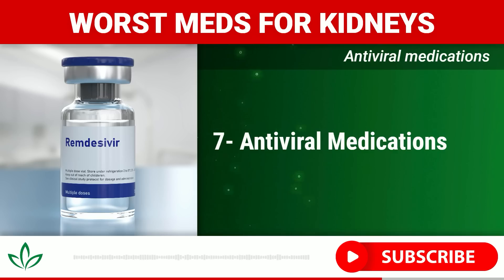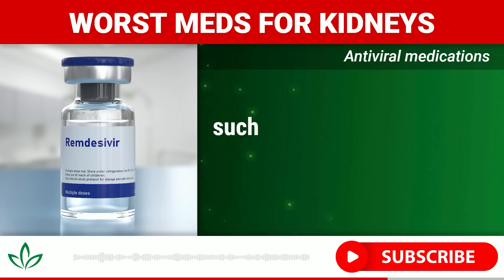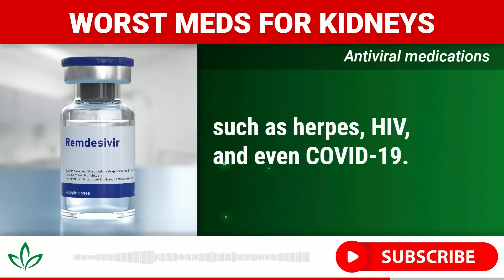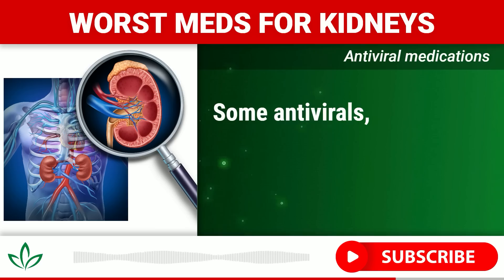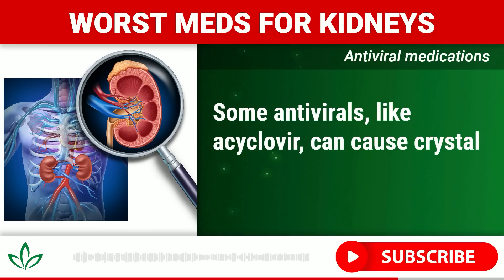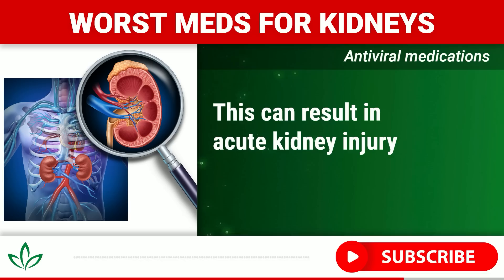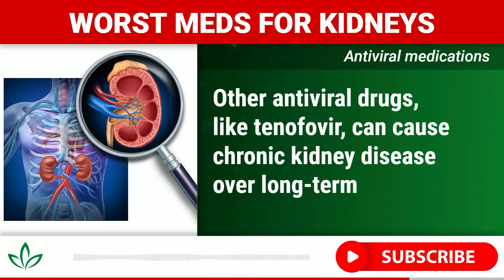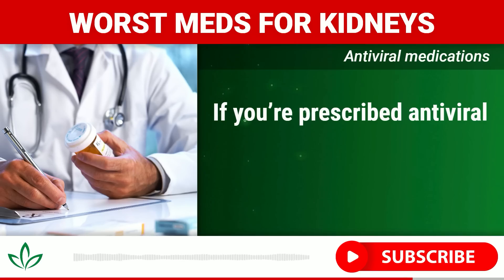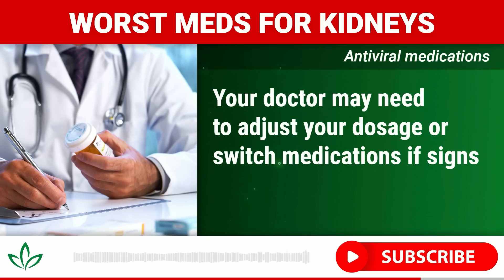Number seven: Antiviral medications. Antiviral medications like acyclovir, tenofovir, and remdesivir are used to treat serious viral infections such as herpes, HIV, and COVID-19. While these drugs can be life-saving, they can also be harsh on your kidneys. Some antivirals like acyclovir can cause crystal formation in the kidneys, leading to blockages in the kidney tubules and acute kidney injury if not managed properly. Others like tenofovir can cause chronic kidney disease over long-term use by damaging kidney cells. If you're prescribed antiviral medications, especially for long-term use, have regular kidney function tests — your doctor may need to adjust your dosage or switch medications if signs of kidney damage appear.